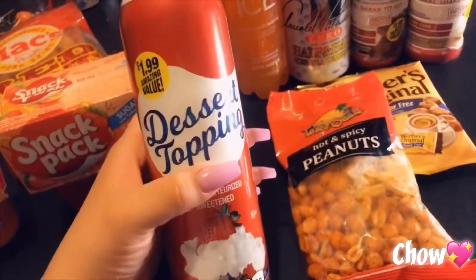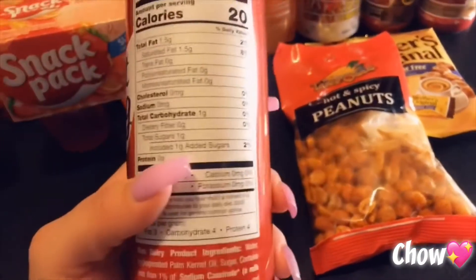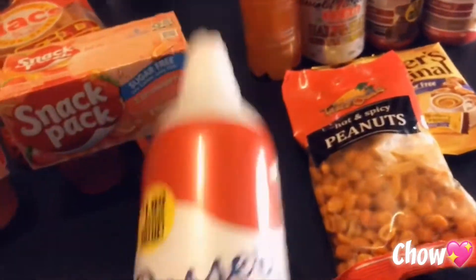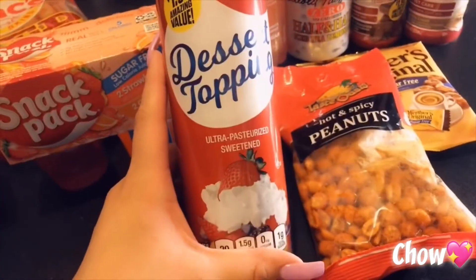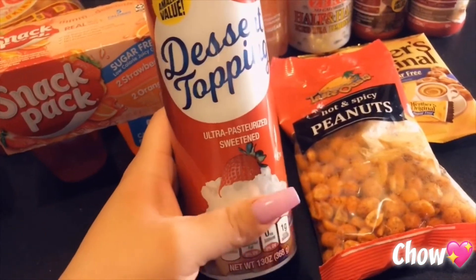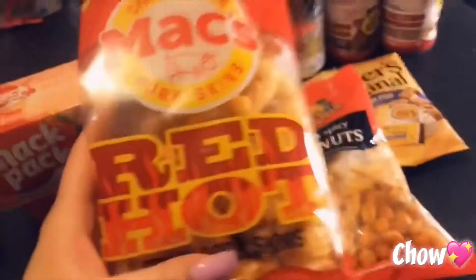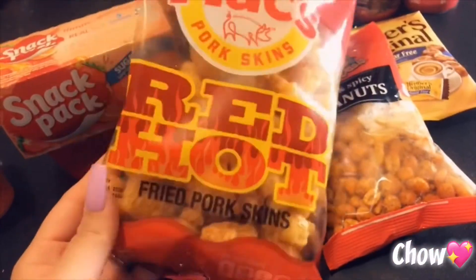I bought two of the jellos along with this dessert topping — it's $1.99 because it's a bigger version. The net carbs are one carb for two tablespoons, and I don't use that much — I just like to top my little jello snack with it. There was also a Reese's peanut butter cup option, but I prefer this one. Last but not least, I got some pork rinds.